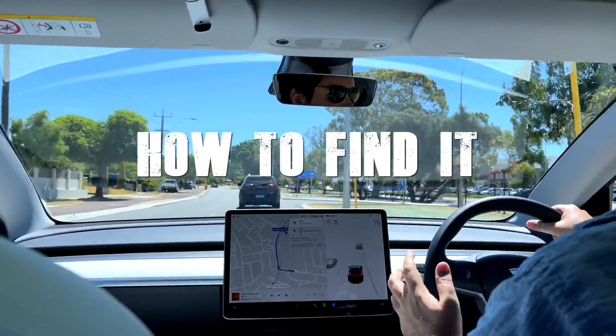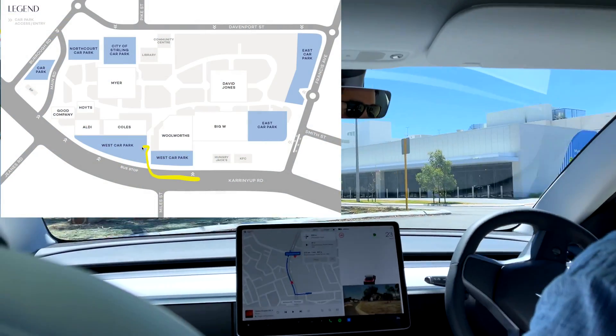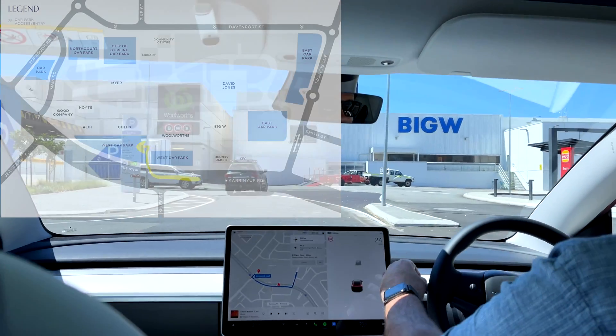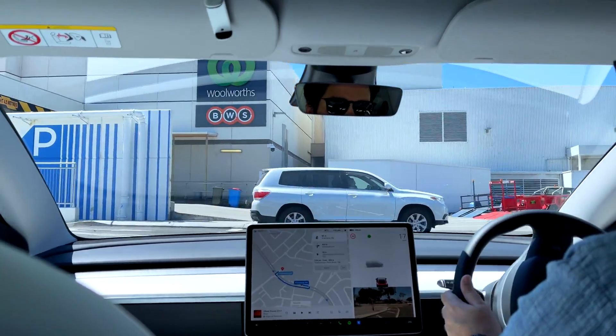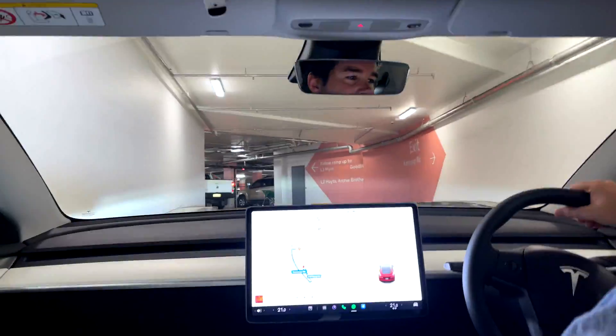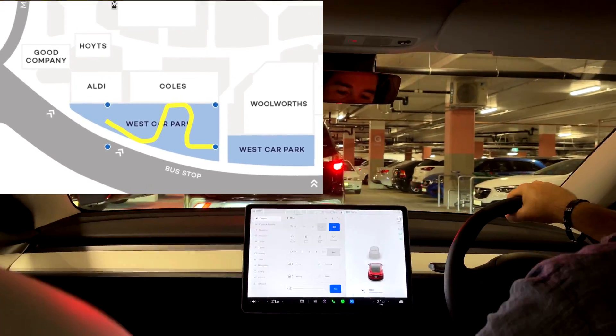Here we are at the Karinauf shopping center, just next to the Hungry Jacks. We have the car park entry here just between Woolworths and Big W. While this entrance is central, it curves through the car park and leads directly past an entry point which is very busy with pedestrians and cars.